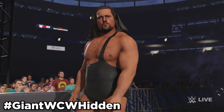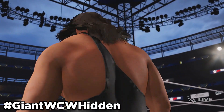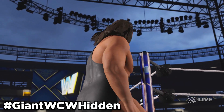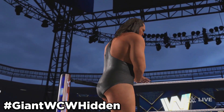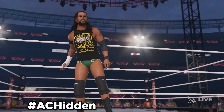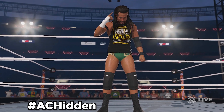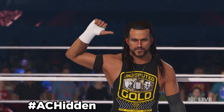Next up, we got the Giant from WCW, aka Big Show. Use hashtag GiantWCWhidden. This is in collaboration with Kel's creation, and this Giant comes with his hidden voice taunts and his hidden crowd chants. Next up, we have Adam Cole. Use hashtag AChidden to find this Adam Cole, in collaboration with Kalua, and it comes with his hidden title entrance, as well as his hidden crowd chants and voice taunts.